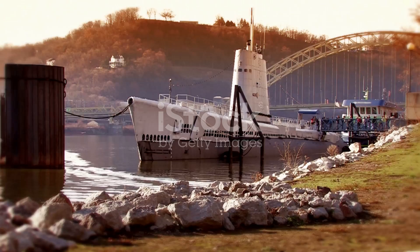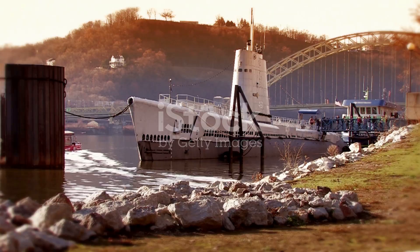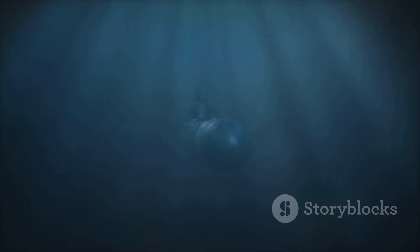A breath of fresh air — conquering the depths. Early submarines were limited by the need to breathe, tethered to the surface. The breakthrough came with air purification systems and compressed air technologies. These innovations allowed submariners to remain submerged longer, extending their reach. The dream of extended submergence was becoming a reality, and the submarine was evolving into a true denizen of the deep.